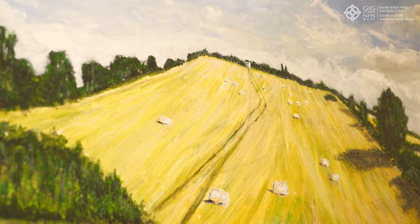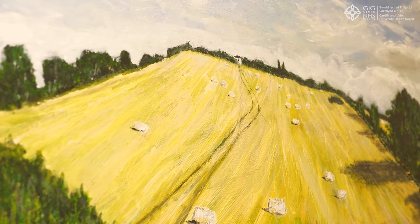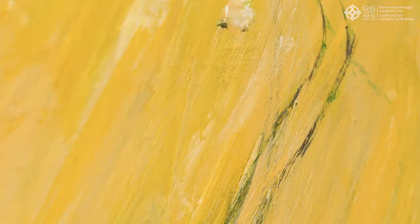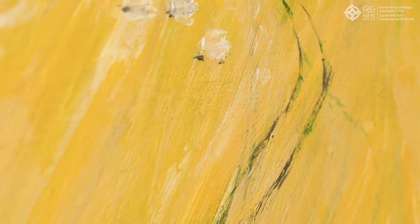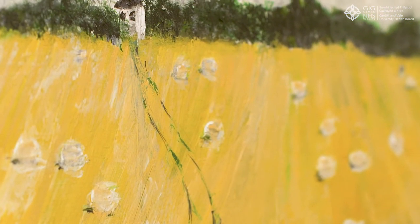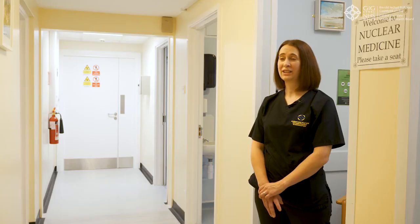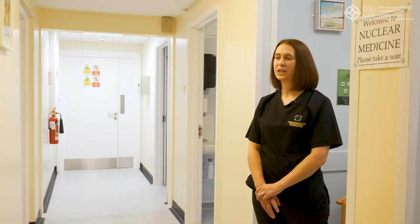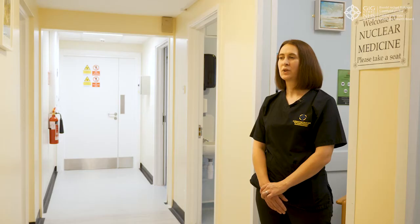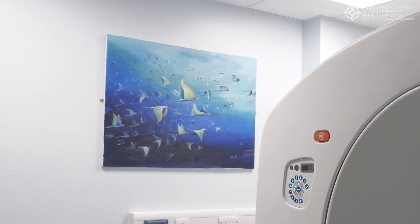So we approached the arts team at Cardiff and Vale Health Charity with a request to improve the environment with art, and listening to the patients who attended the clinics, we felt that the Women's Arts Association would be ideal to collaborate with us. We were quite overwhelmed by the generous response from their members. A lot of our work here involves performing injections for patients going to breast surgery the following day, and it's a very anxious time for them when they come in before surgery.